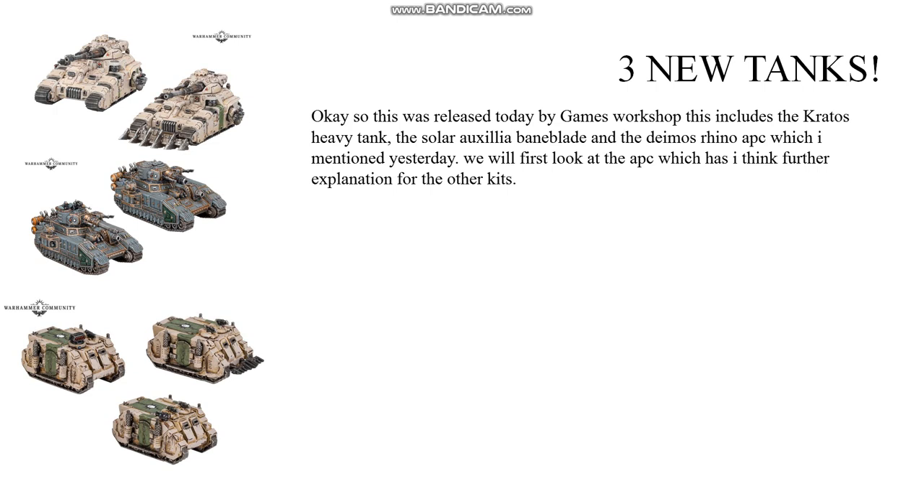This was released today by Games Workshop and includes the Kratos Heavy Tank, the Solar Auxiliar Baneblade, and the Deimos Rhino APC which I mentioned yesterday.